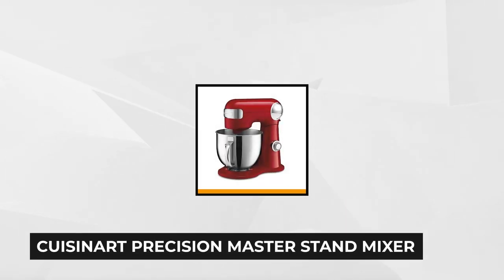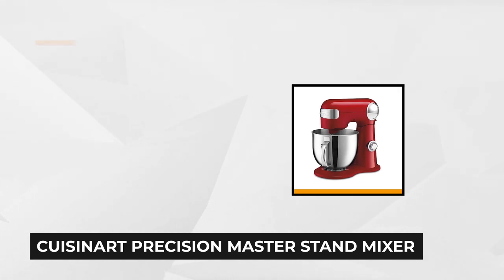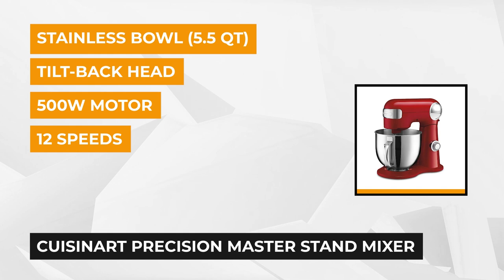At number one, we have the Cuisinart Precision Master 5.5-Quart Stand Mixer in red. The Cuisinart Stand Mixer is one of the most popular stand mixers on the market. It has everything you could want in power and capacity, and it provides excellent value for the money without sacrificing the classic stand mixer look.